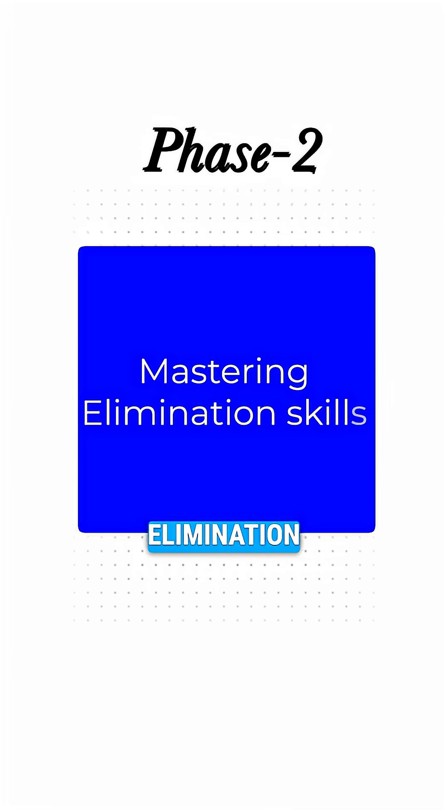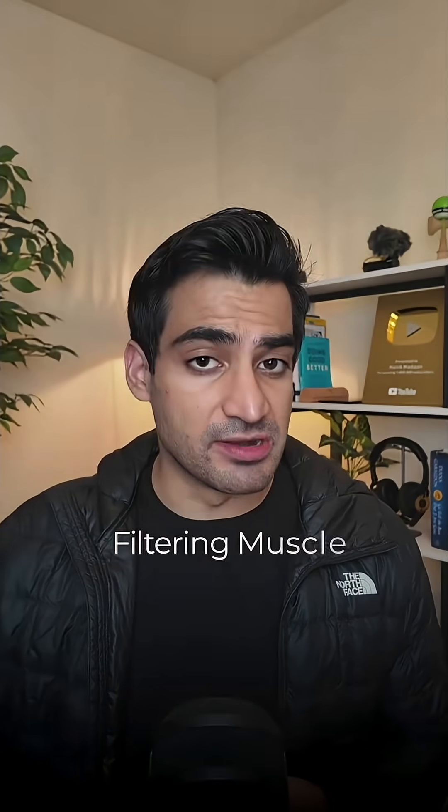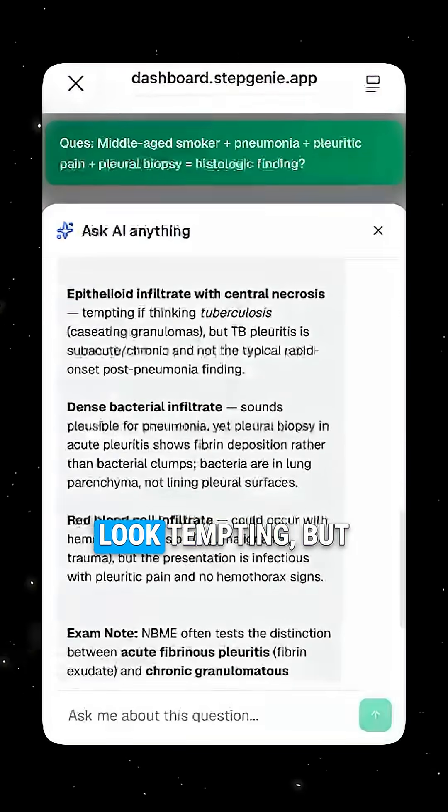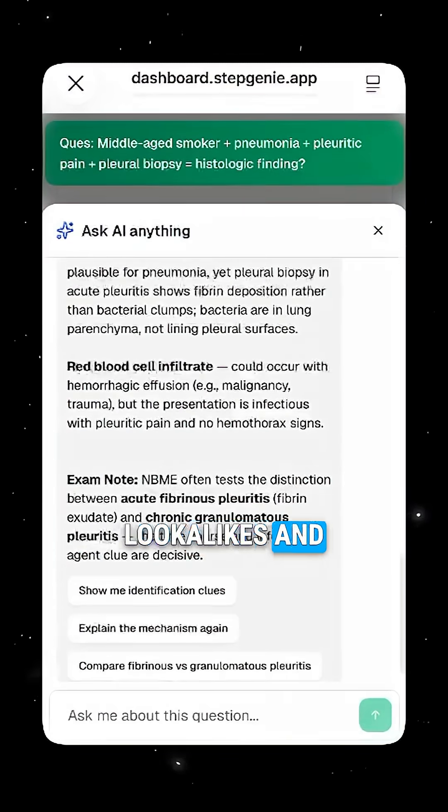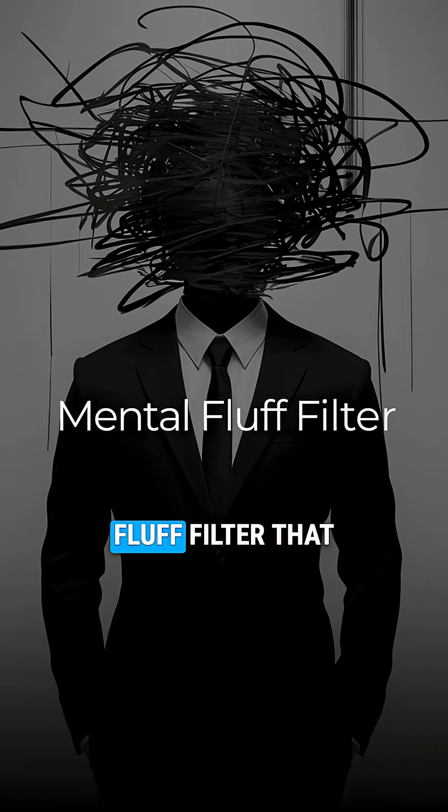In phase 2, which is mastering elimination skills, we train your filtering muscle. You learn why some answers look tempting but are dead wrong. You start seeing the traps instantly — the lookalikes and the distractors. That's your mental fluff filter that you're training.